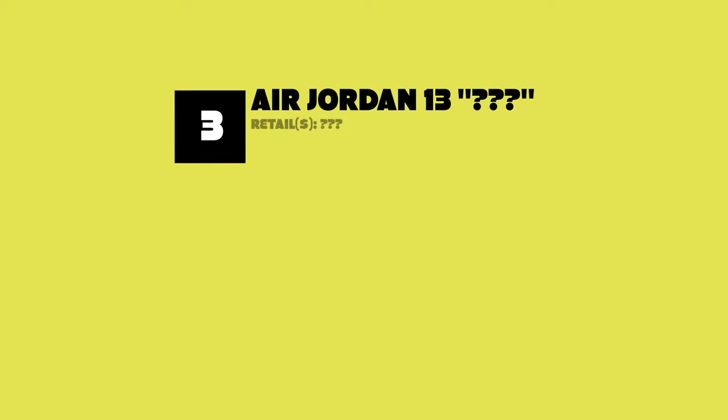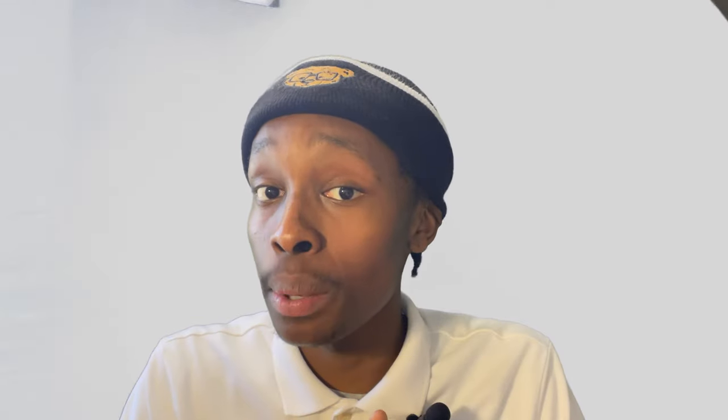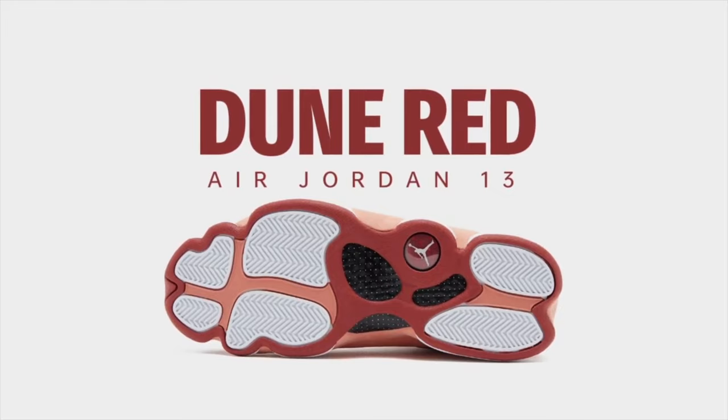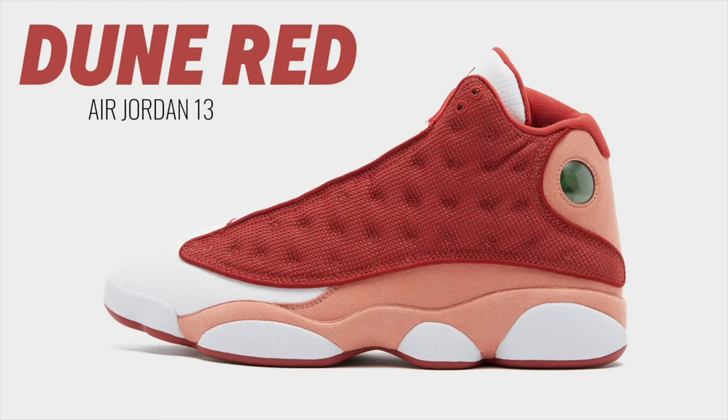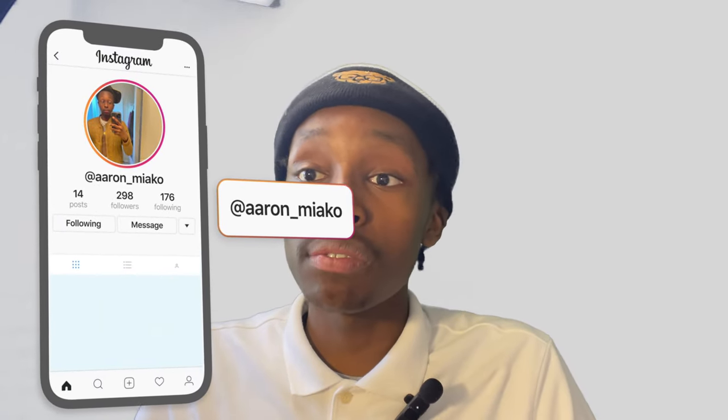Let's get to our third sneaker of this June sneaker release. The third sneaker on this list is a fire sneaker — the colorway is called the Dune Reds. I never thought I would see myself wearing the Air Jordan 13s, but these sneakers are beautiful. This shoe retails at $210 and it's dropping June 25th, towards the end of June. Make sure y'all like, subscribe, and support the video!